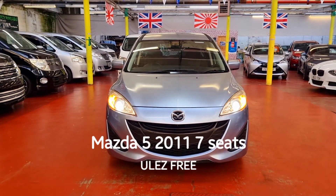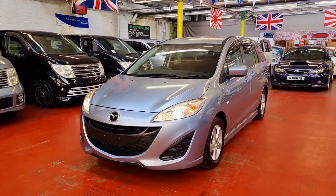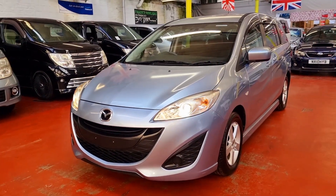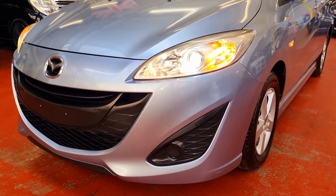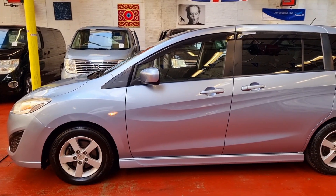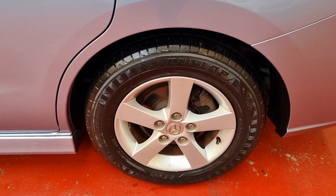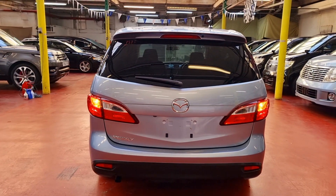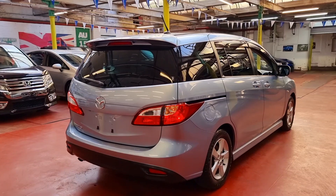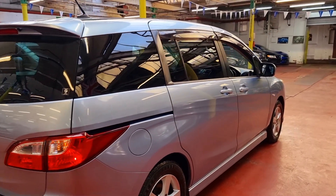Welcome to Jab Car Finder. New rival: the Mazda 5. It is a 2011, 2-litre automatic petrol 7-seater. It has privacy glass all the way around. These cars are ULEZ compliant — it has a reverse parking camera, and the road tax is £295 a year.